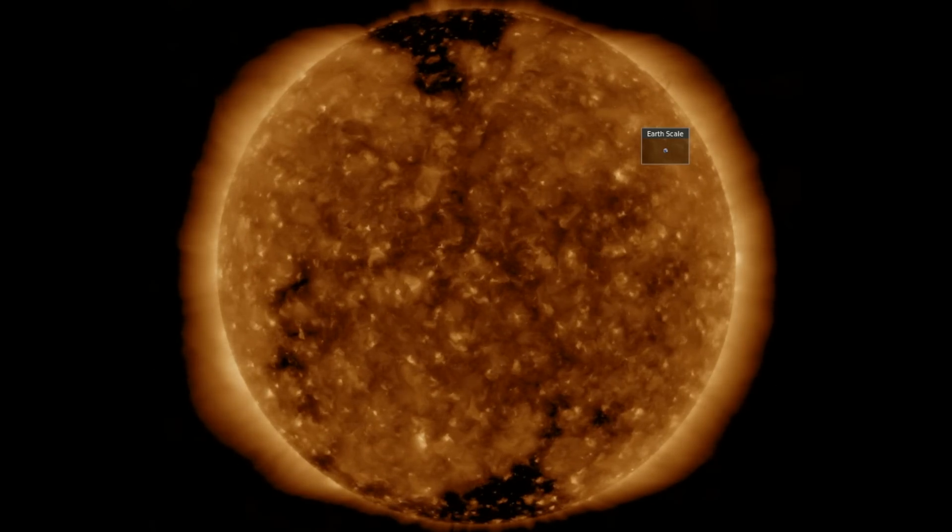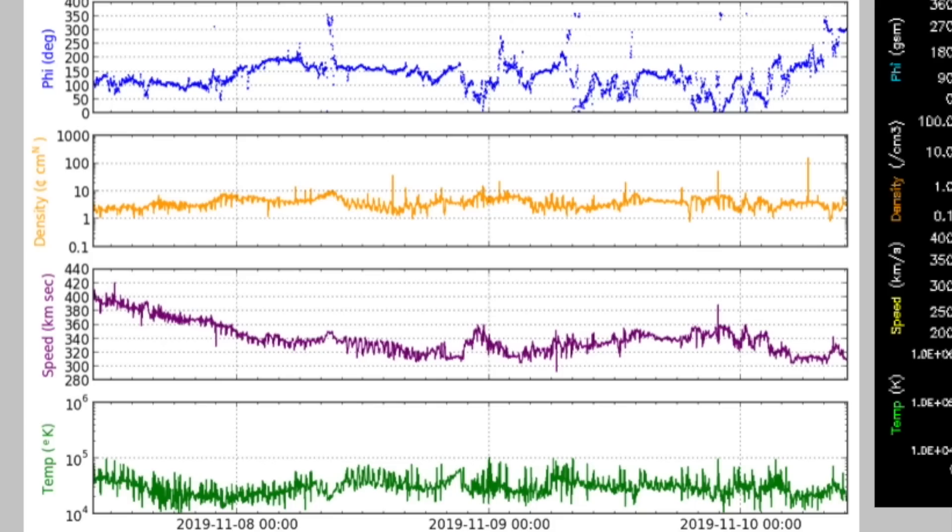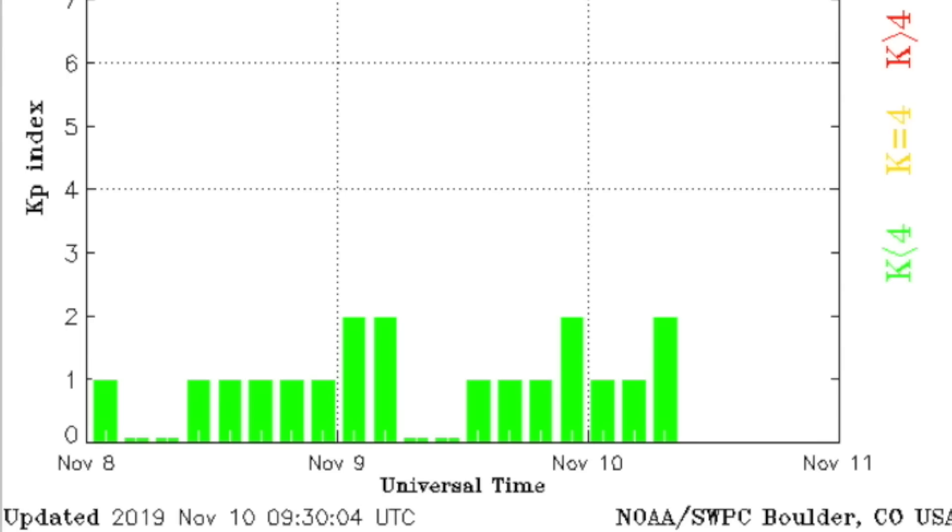Meanwhile, the recently departed coronal hole has its solar wind on the way to Earth. Today we see the telemetry continuing to calm — the phi angle is driving for a shift, which means the faster stream from the departed coronal hole should be arriving today. Geomagnetic conditions are all quiet while we wait.